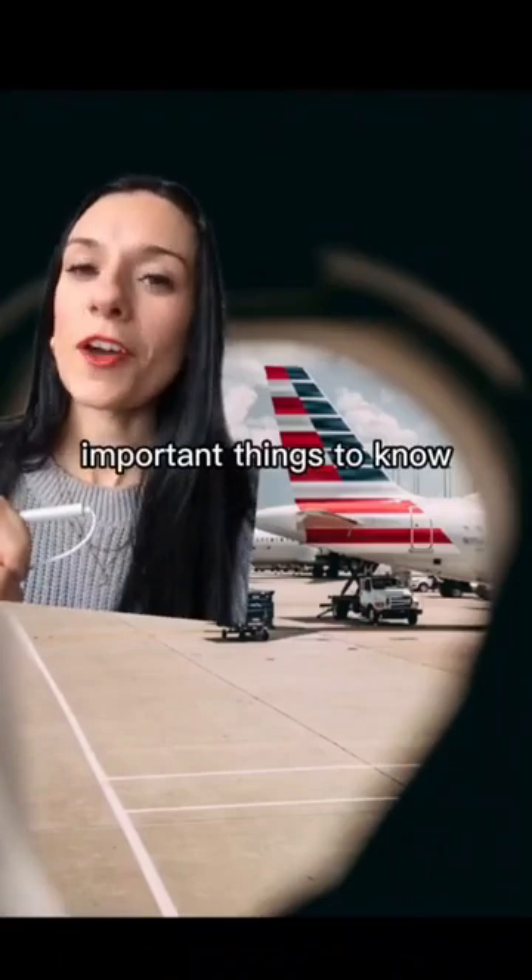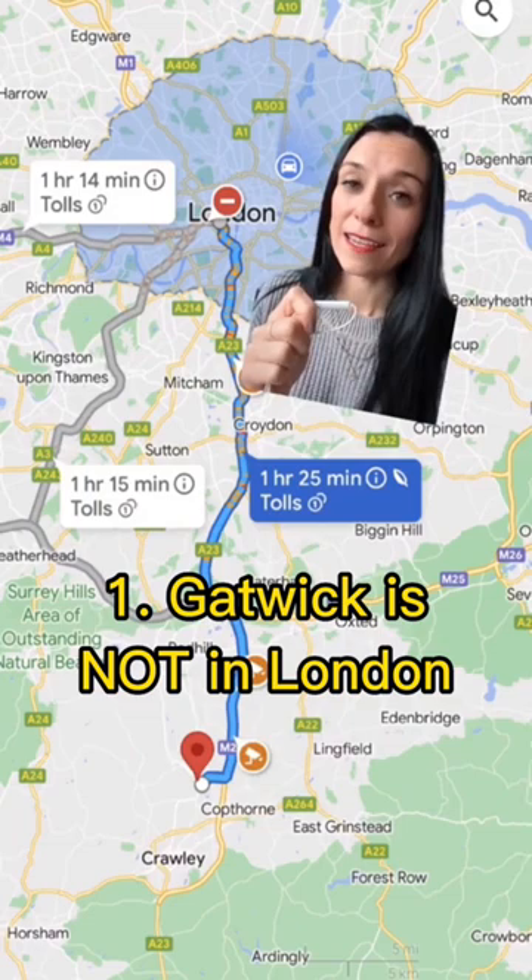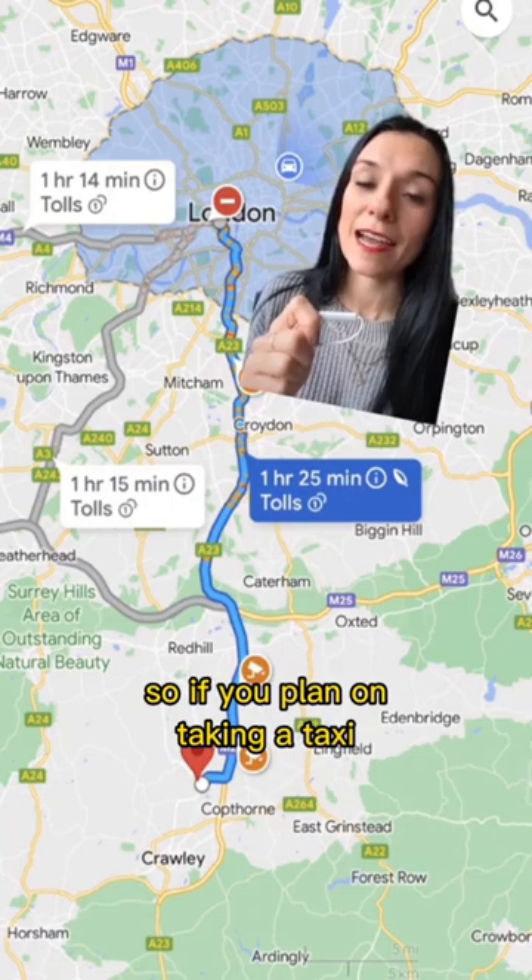Important things to know before using London's Gatwick Airport, part one. Number one: Gatwick is not in London. It is very far south of the city in a town called Gatwick. So if you plan on taking a taxi, keep that in mind because the price will probably be quite high.